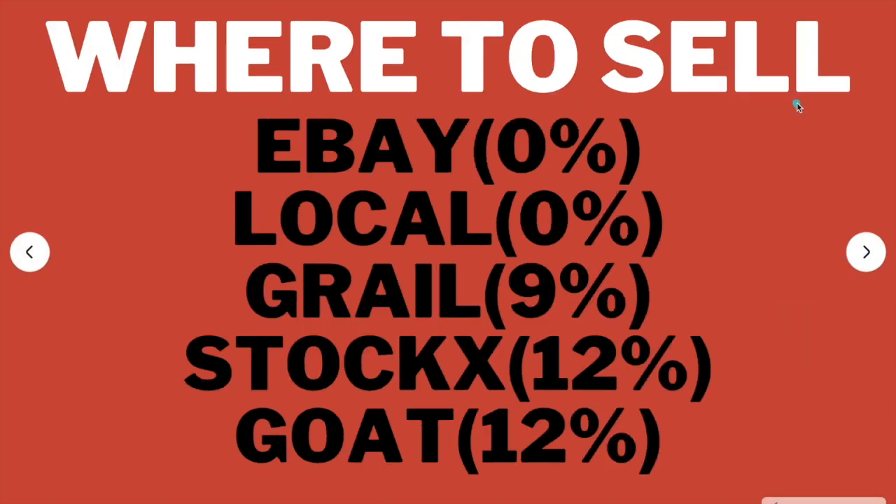Moving on to where to sell it — once you obtain your sneaker, I'm really only recommending eBay and local meetup flips. I wouldn't recommend selling on Grailed, StockX, or GOAT because whatever profit you'd be making, they'll take their percentages and you'll be left with pennies on the dollar. Stick with eBay and local meetups. If you don't know how to sell on eBay, I have a video linked at the end. Local meetups are a great way to build connections too. I'd completely forget about Grailed, StockX, and GOAT for this sneaker.